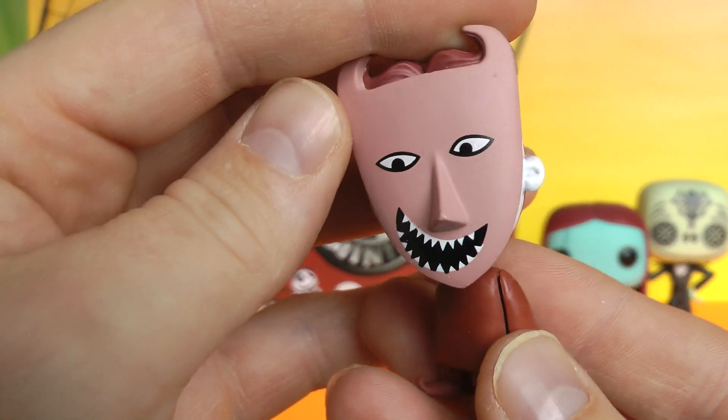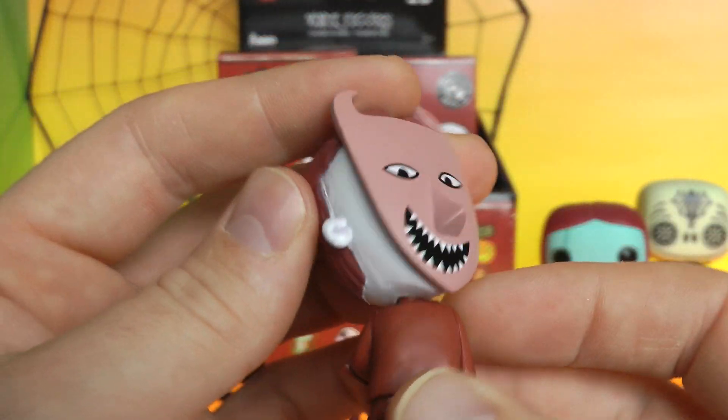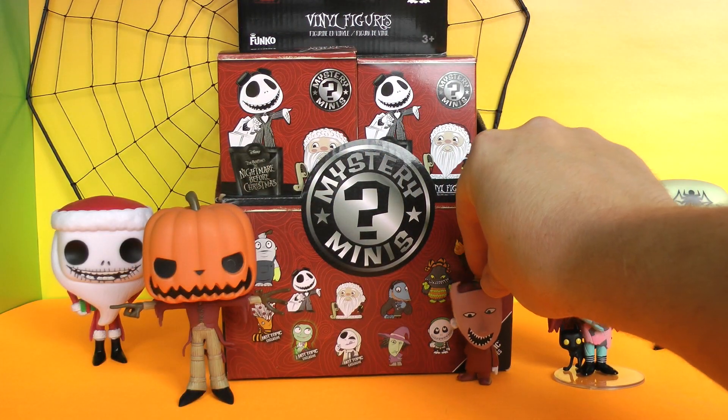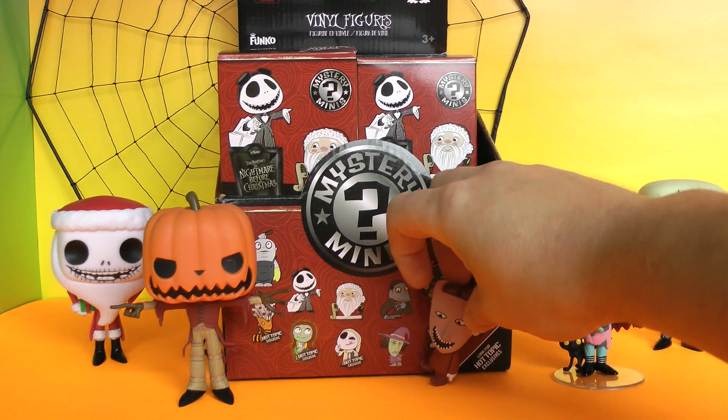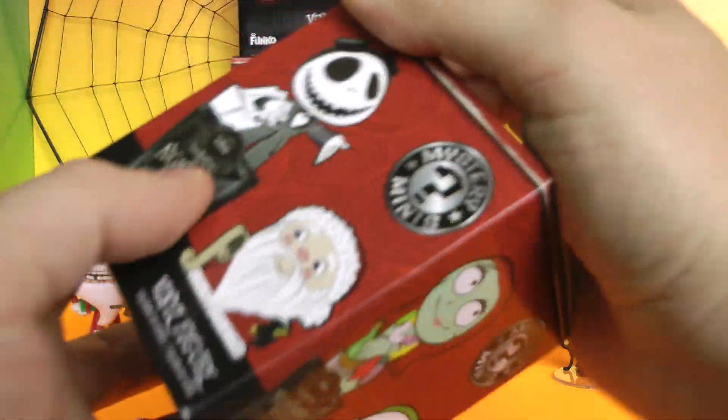His fingers are crossed because he wasn't going to lie — no, he wasn't. Too funny. You have to check out the movie Nightmare Before Christmas if you haven't, because these are some awesome characters from the movie. I'm going to set him down there. Locke's a little top-heavy. All right, let's get to our second one.